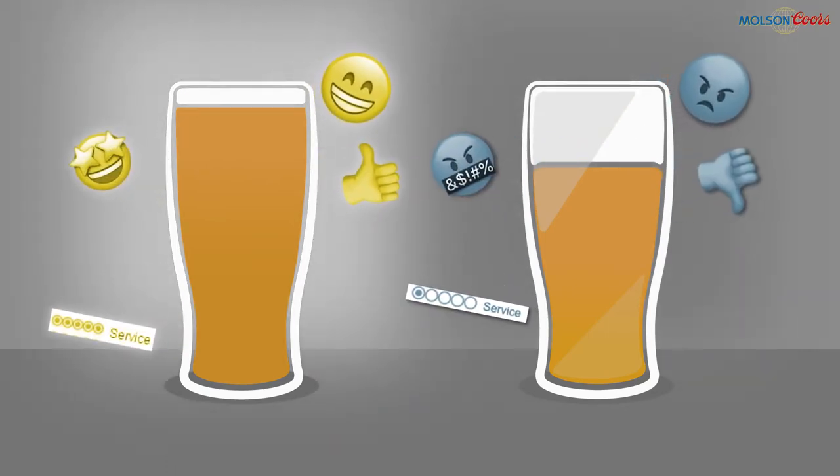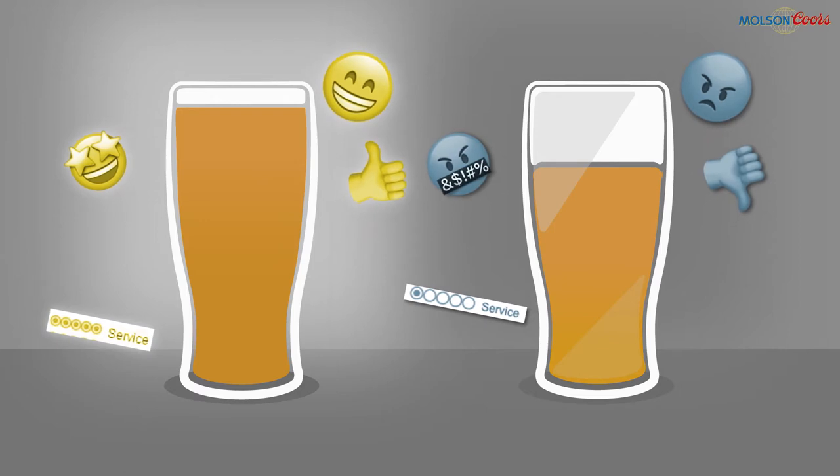The drinker may not return to the outlet and may never drink that beer again, and drinkers are more willing than ever to share their bad experiences.